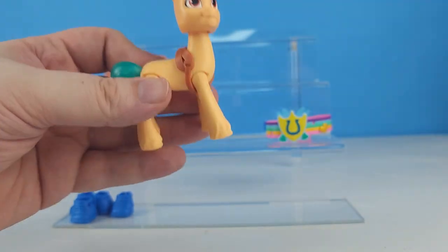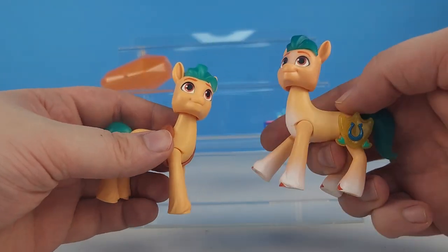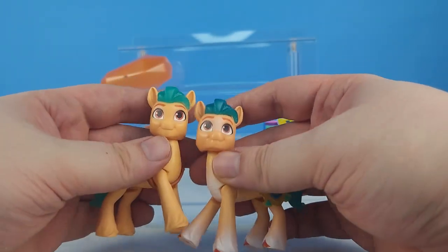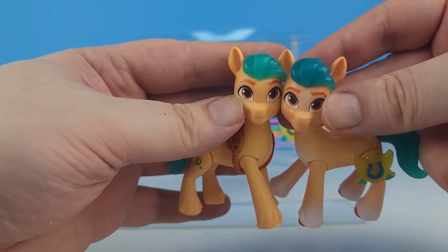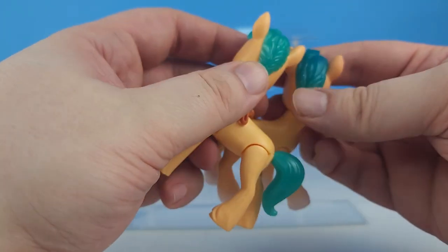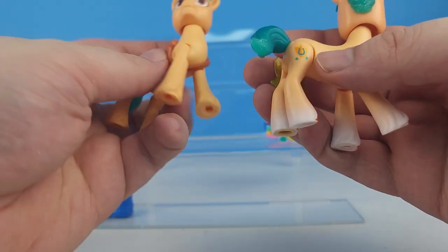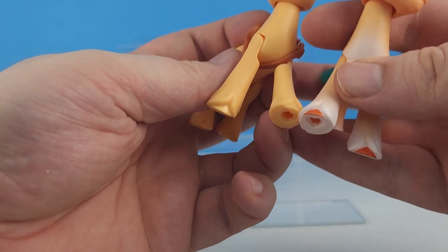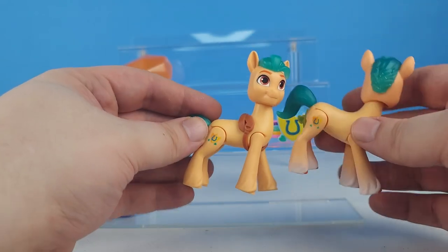Let's take a look at this Hitch compared to the cutie mark plug-in charms 'Meet the Main Five' Hitch. We can see the difference in the face because this one has a white spot on it. The hair is different - this one has glitter in it and a little bit darker teal color. The cutie mark is the same colors, and Hitch's hooves are colored here and his chest and legs, so you can see the difference in the characterization.